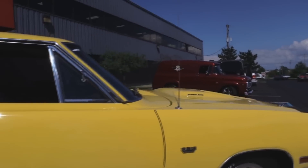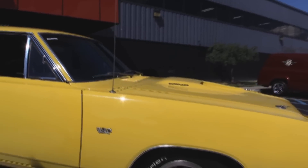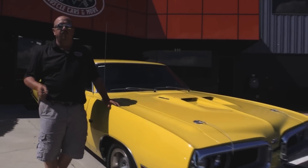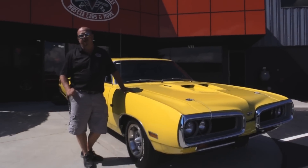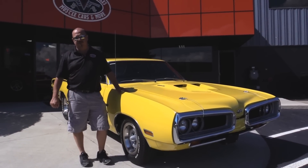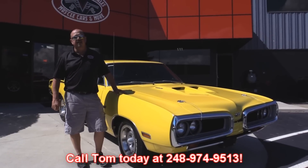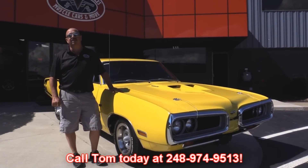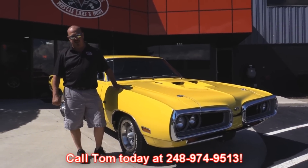At Vanguard Motor Sales we're not consignment dealers. We take the time to check them out before we buy them. When we get them back here to our shop, we run them through an inspection process that allows us to answer all your questions when you call at 248-974-9513. Tom can tell you anything you need to know about any system on this car.